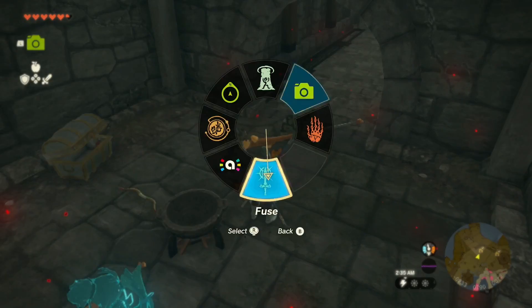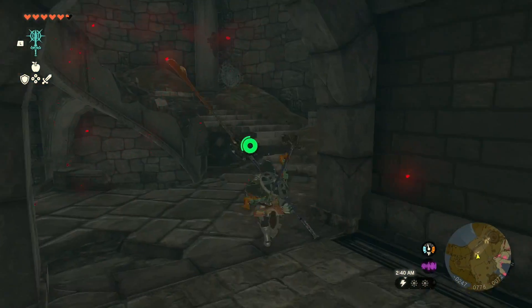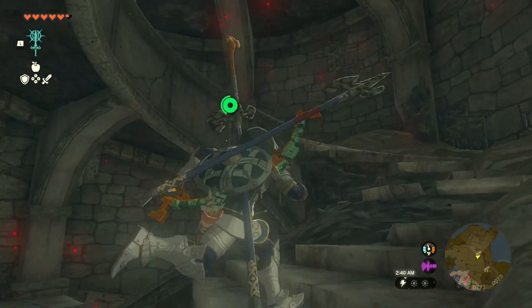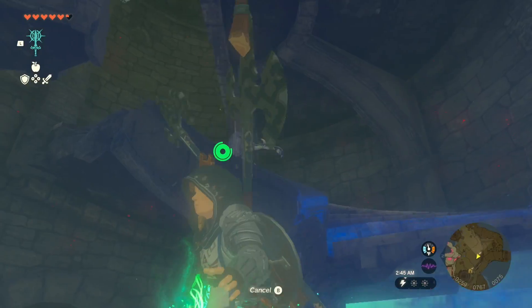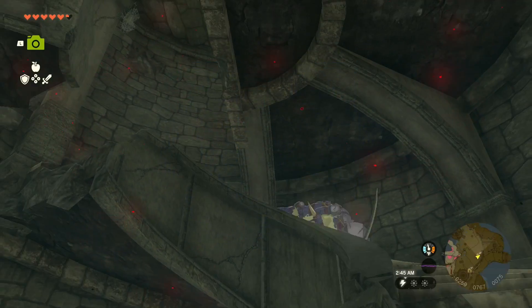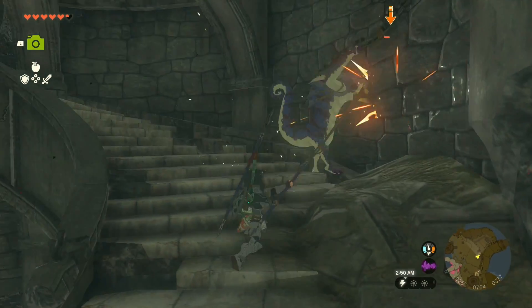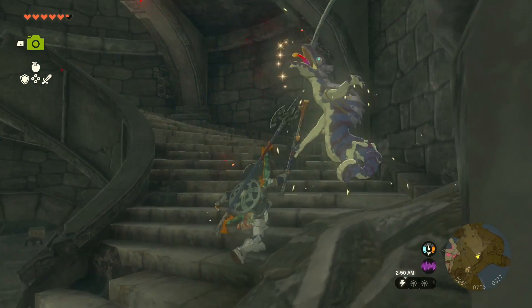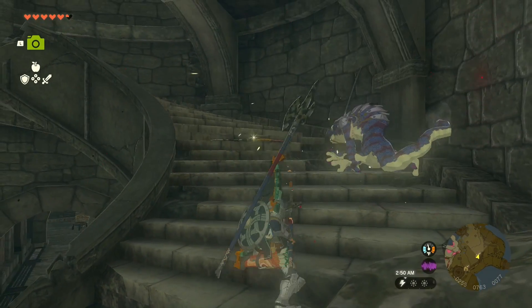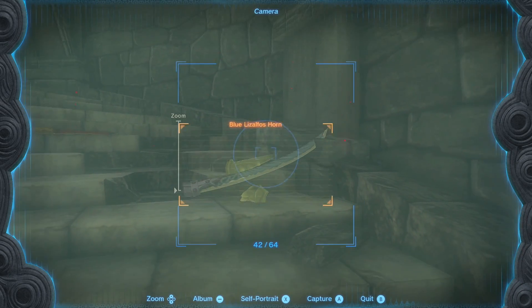Let's fuse this real quick — there we go. Keep going up towards the lightning storm. Oh my gosh, hello — nope, not what I want. What kind of goods you got here? Blue lizalfos horn — very cool. What is that — oh, giant boomerang! Cool — I might take that. It's kind of a fun one to swing around.